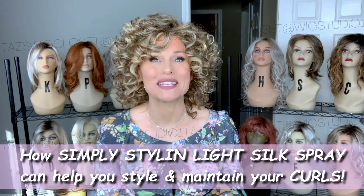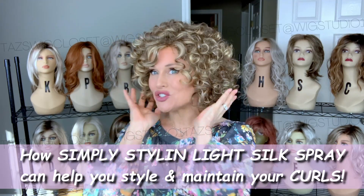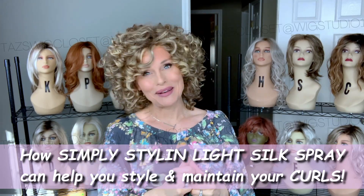Hey everybody, welcome back to Taz's Wig Closet at Wig Studio One. Today I'm going to talk about an easy way to manage those extra curly wig styles, plus we're going to have a giveaway coming up.